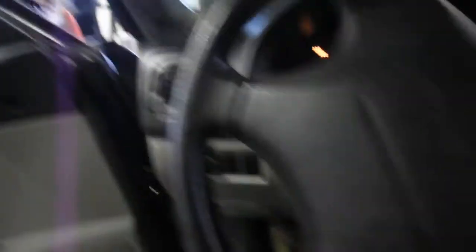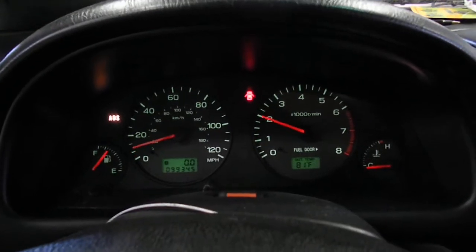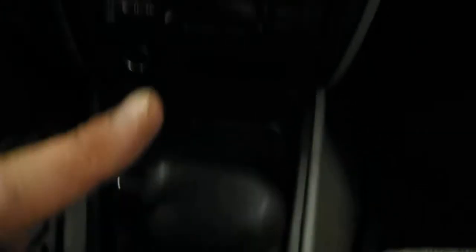We have gray cloth interior, power windows, locks and mirrors, manual seats. We have AM-FM cassette with a separate CD, manual jump controller, automatic shift on the floor. The gray cloth seats have a lot of dirt and stains on them, so they're not very nice whatsoever.